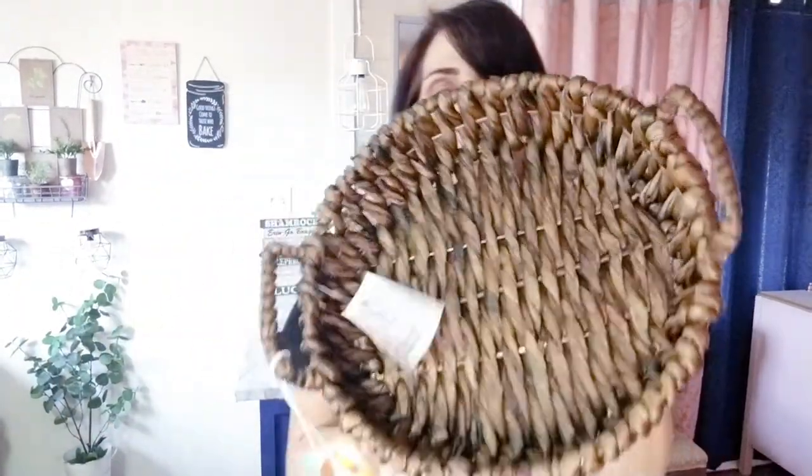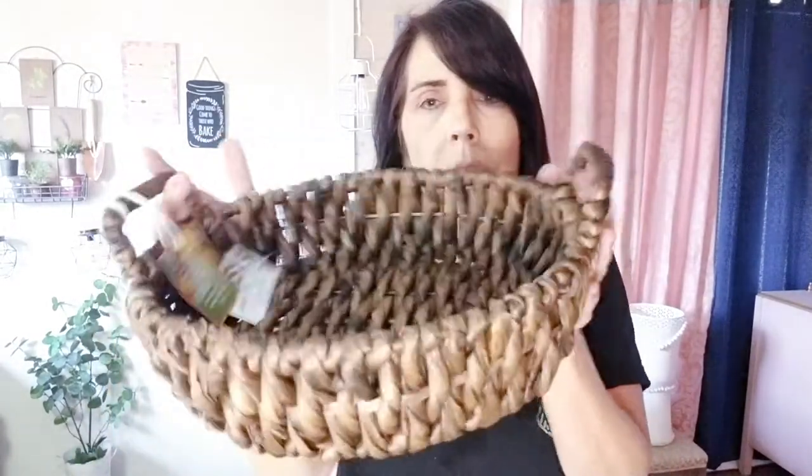I also grabbed this basket — it's super heavy-duty and really nice. You're going to be blown away: it was only $6.99 and it's imported from Vietnam. Isn't it gorgeous? I think it would look really nice on a table with something in it.